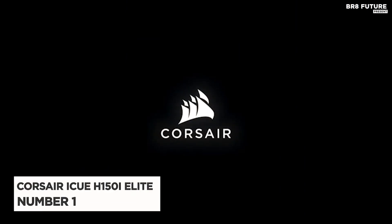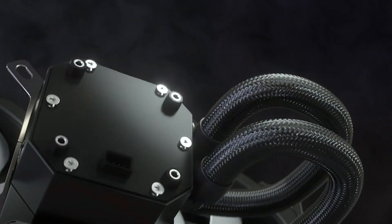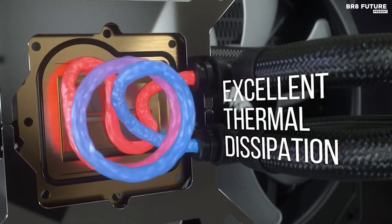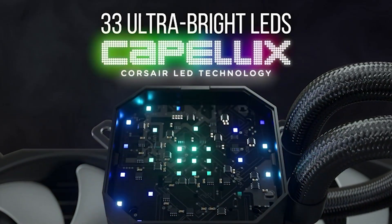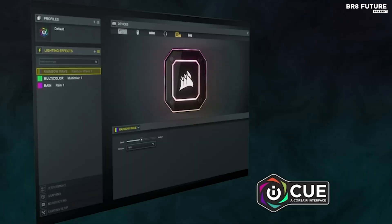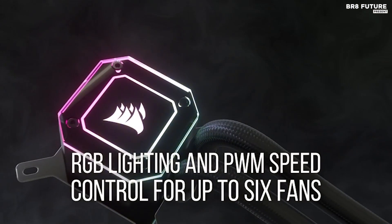The Corsair iCUE H150i Elite is a top-tier liquid CPU cooler hailed as the number one choice for enthusiasts seeking optimal performance. Its standout feature is the high-performance RGB pump head, designed to efficiently and quietly cool your CPU with the brilliance of 33 ultra-bright Capellix RGB LEDs. The package includes everything needed for installation and operation, from the cooler itself to mounting kits and thermal compound. What sets this cooler apart is its integration with the Corsair iCUE ecosystem, offering precise control over lighting and fan speed through the included Commander Core controller, with three 120mm Corsair ML RGB fans ensuring robust airflow for superior cooling performance.